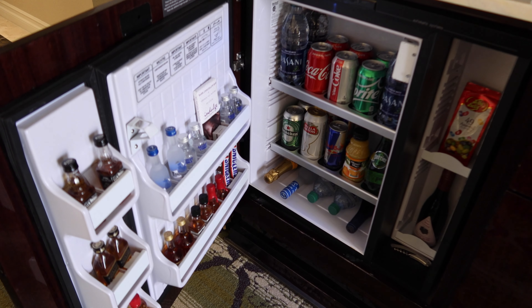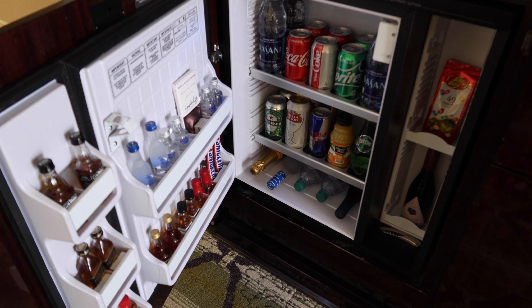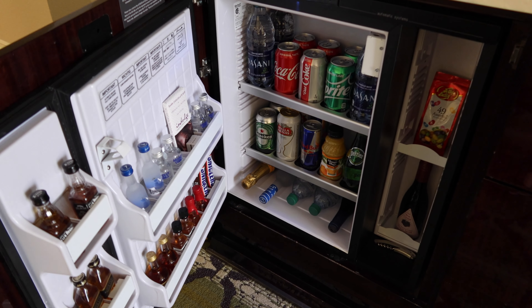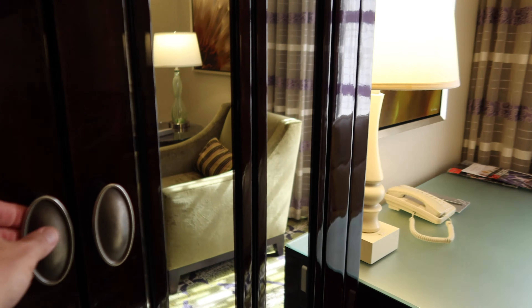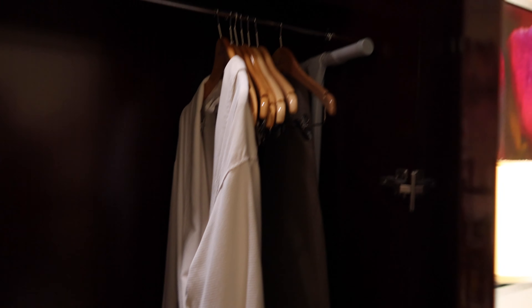There's an honor bar on top of the dresser and you also have the honor bar refrigerator. You can't move any of these items or it will charge you, and you can't store your own items in the refrigerator.